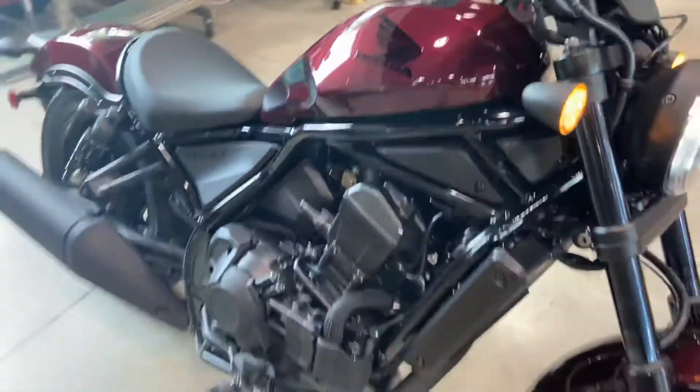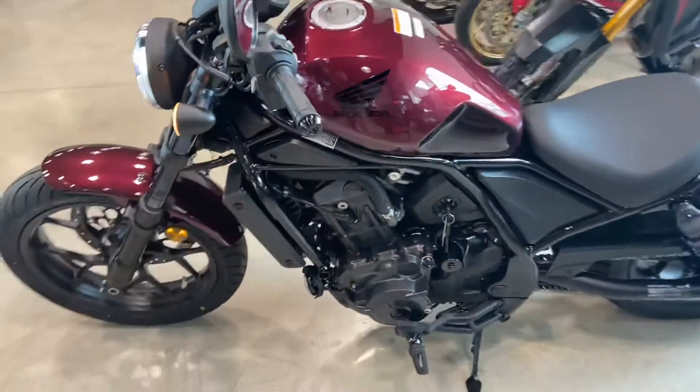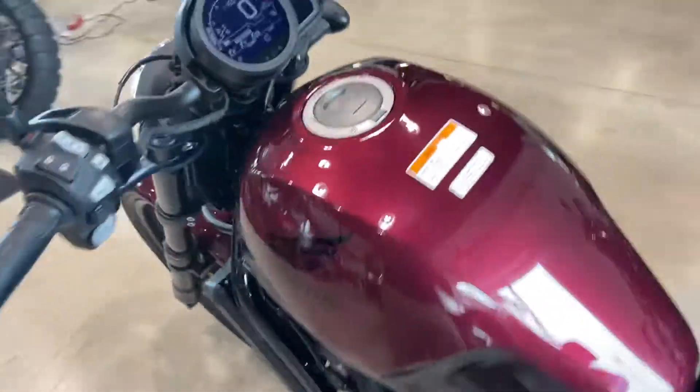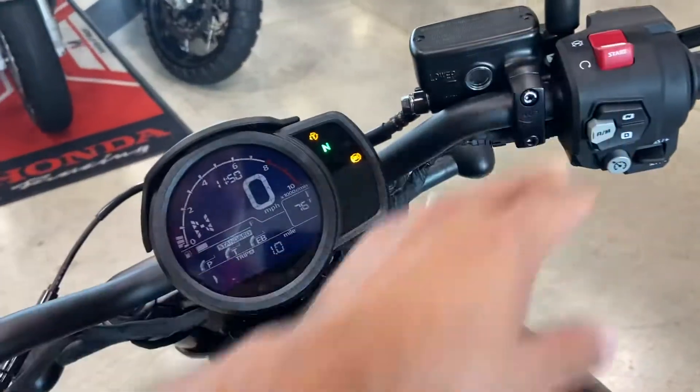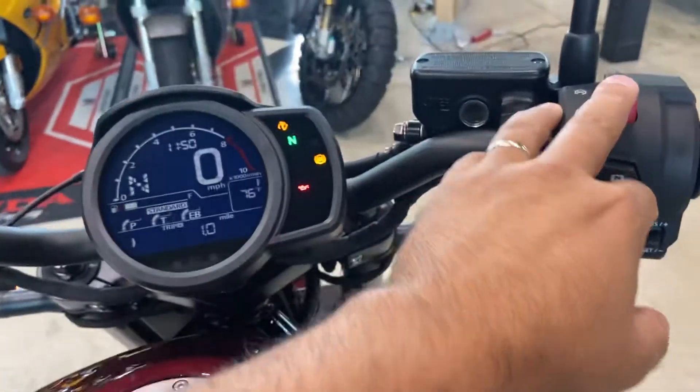This bike is perfect for the highway. Let's show you guys a little bit of features once you get on the bike — you can start her up again.